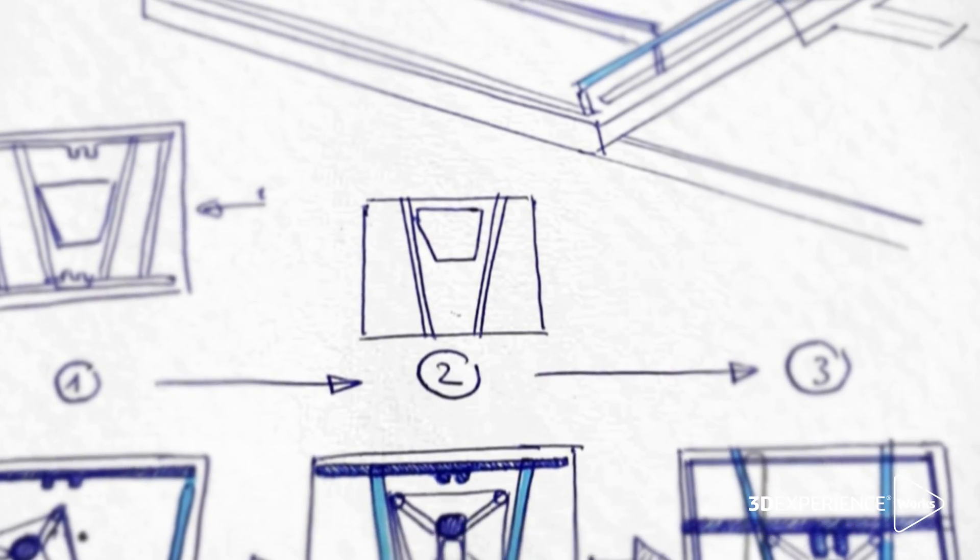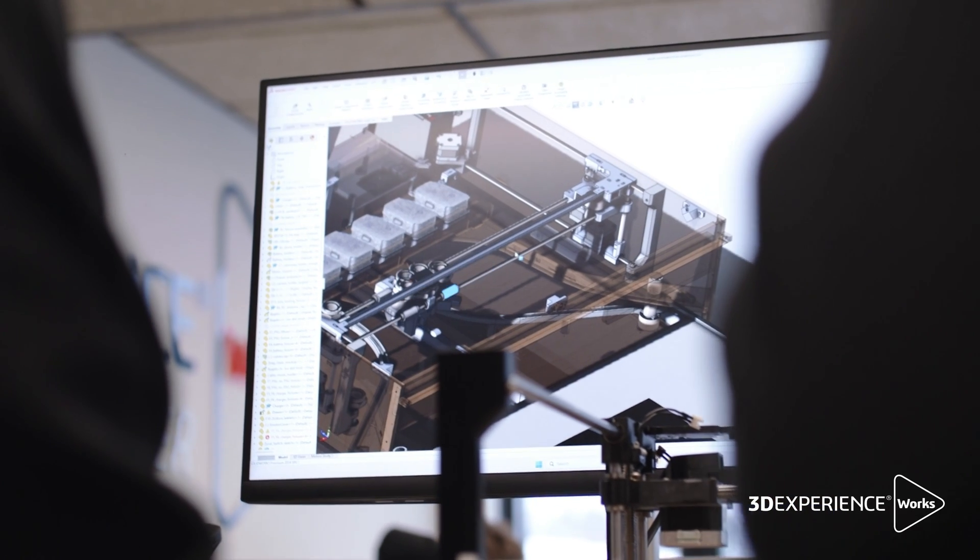Solidworks and 3D Experience helped us to collaborate a lot. From early sketches, we upload everything to the platform. We can do comments. My engineers usually draw the 3D parts. We review them, sometimes annotate, and it's easier for us to collaborate on a virtual platform.